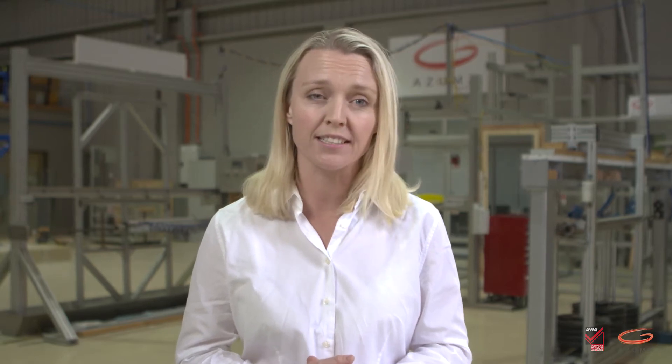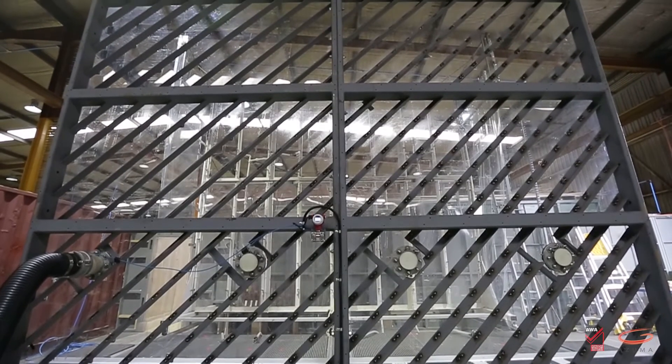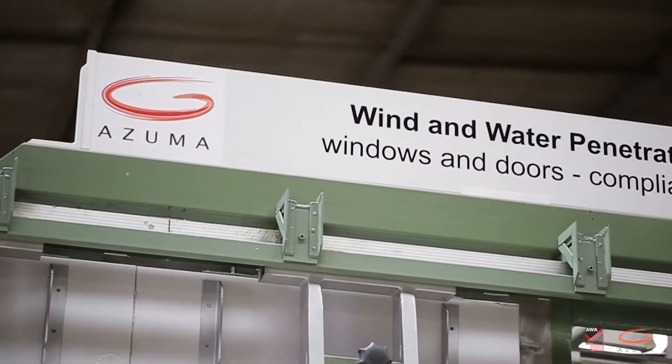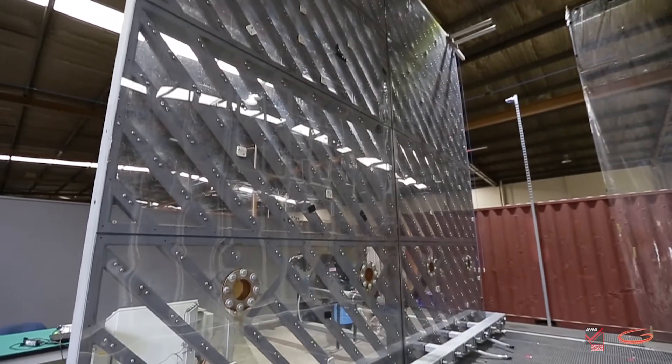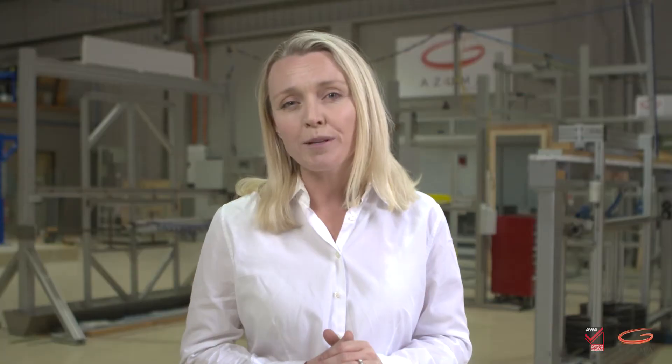Azuma tests windows and doors to Australian standard AS 2047, windows and external glazed doors in buildings. This standard is called up in the NCC National Construction Code, which makes it mandatory for windows and doors to meet the minimum performance requirements of AS 2047. Azuma's state-of-the-art test rigs can test a wide range of product from 2.7 metres high and 5 metres wide in the test chamber, and 4 metres high by 4 metres wide on the test wall. Azuma tests to the five mandatory performance requirements of AS 2047, following the procedures outlined in AS NZS 4420 methods of test.